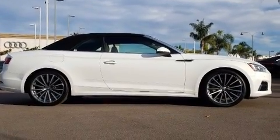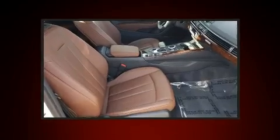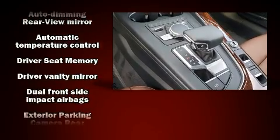Audi prioritized comfort and style by including leather upholstery, power front seats, a built-in garage door transmitter, an outside temperature display, a power convertible roof, rain-sensing wipers, and remote keyless entry.